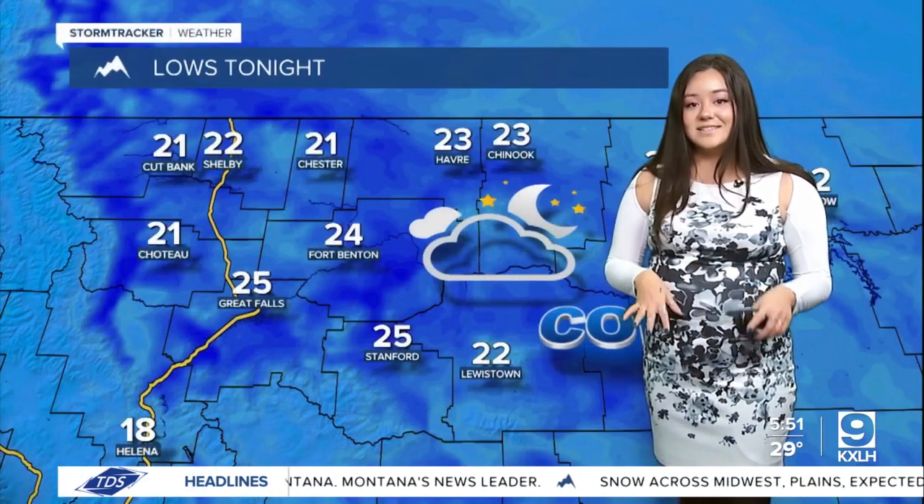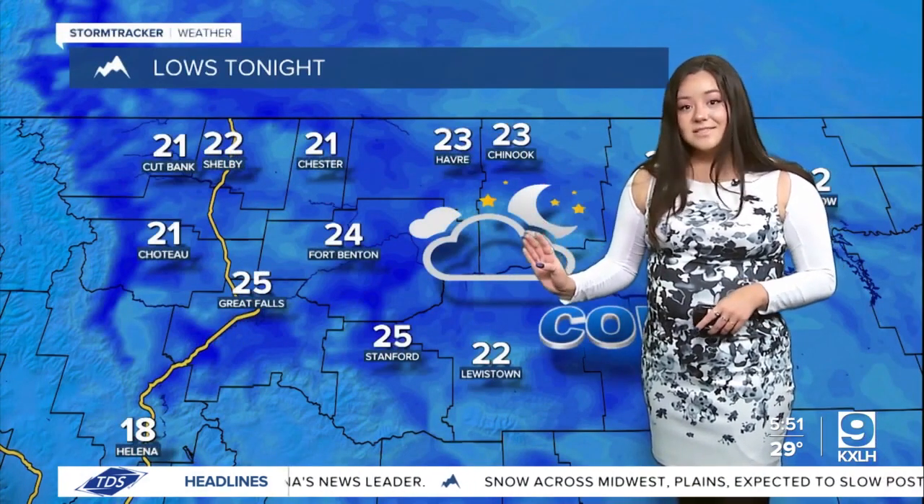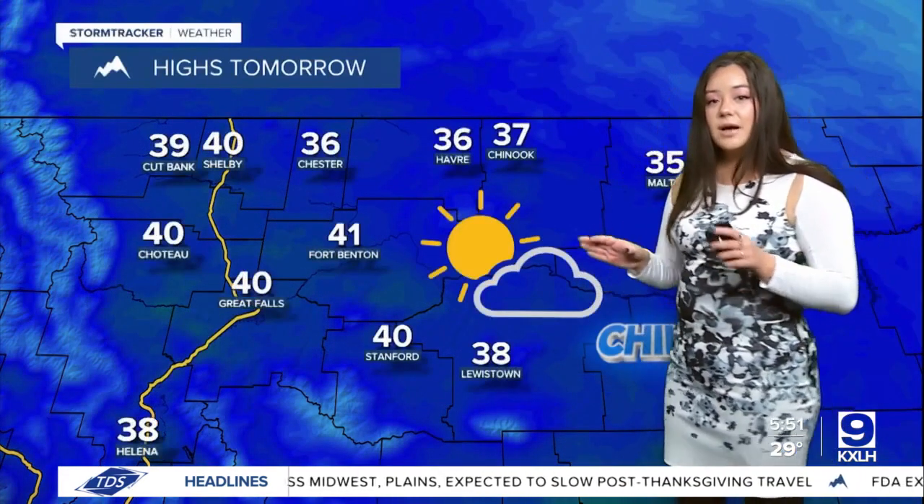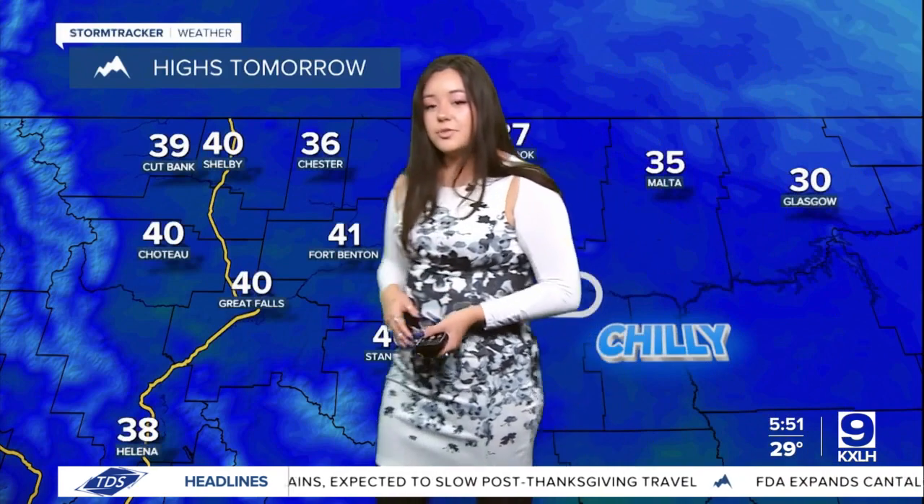Currently those temperatures are in the 30s and the 40s, and we're going to see them dip into the 20s and the teens tonight for some mostly cloudy skies. Eventually it is going to be a bit cold, and then tomorrow expect those highs to pop up into the 40s and the upper 30s. It's going to be chilly, but that sun will remain out. Thank you very much.